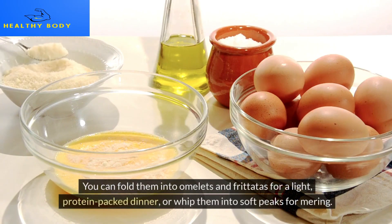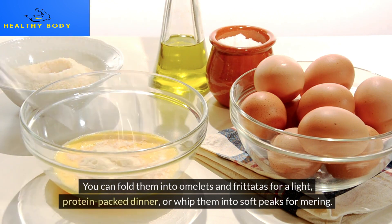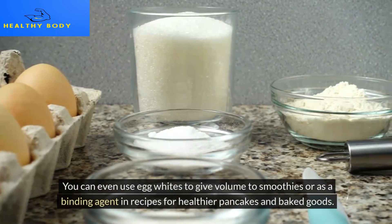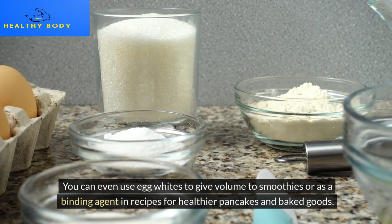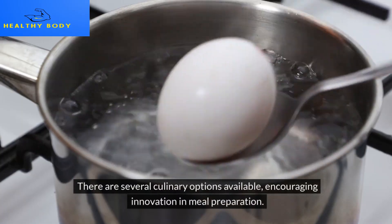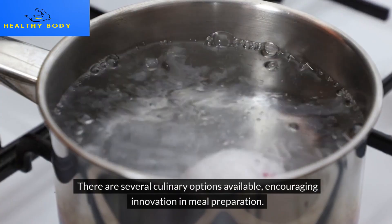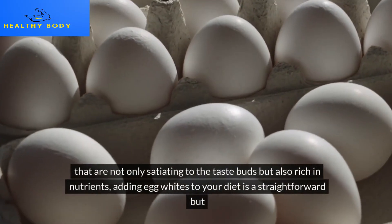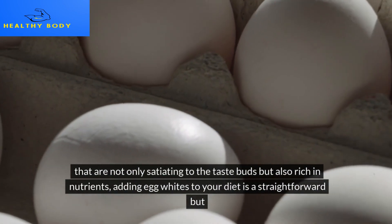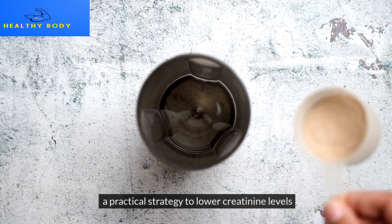Egg whites are incredibly versatile in the kitchen. You can fold them into omelets and frittatas for a light, protein-packed dinner, or whip them into soft peaks for meringues. You can even add egg whites to smoothies for volume or use them as a binding agent in recipes for healthier pancakes and baked goods. Adding egg whites to your diet is a straightforward but practical strategy to lower creatinine levels.